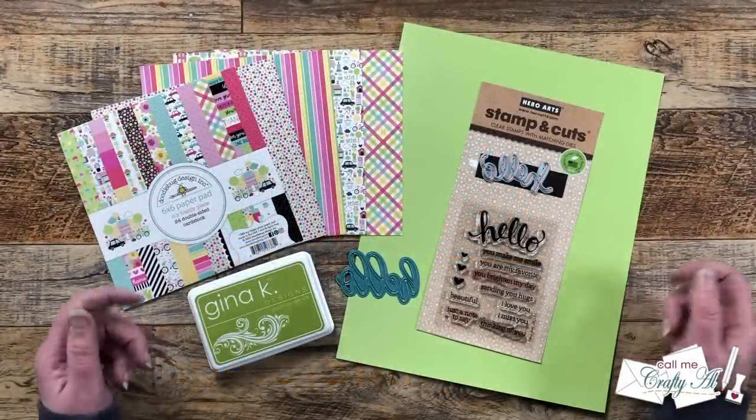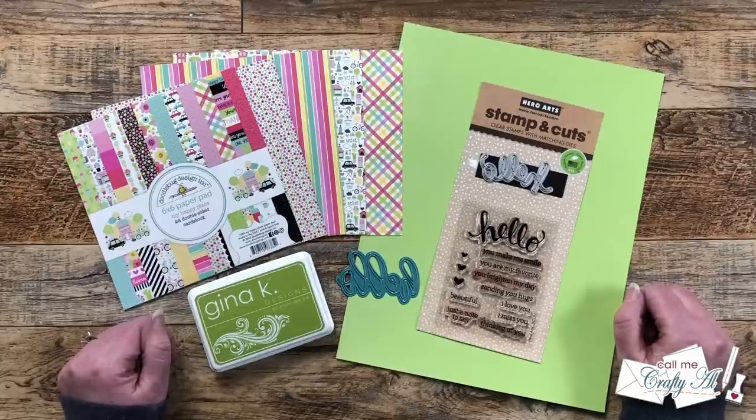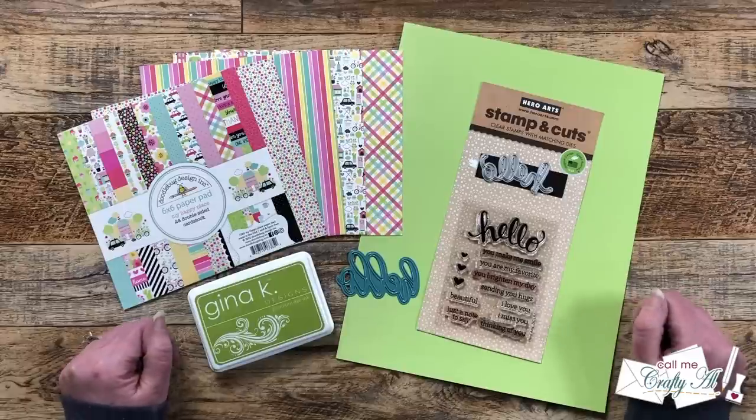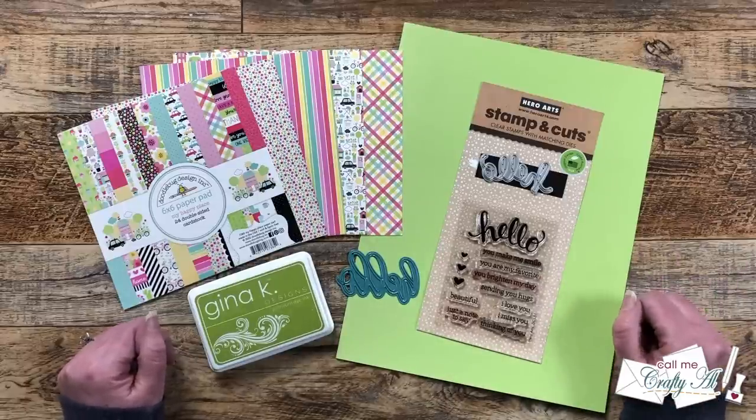Hello Crafty Friends! My name is Alisha but you can call me Crafty Al, and in today's video I will be debuting the newest sheetload of cards March 2023. I hope you'll stick around, get a look at the printable, see the first set I made, and find out how you can download the freebie for yourself.